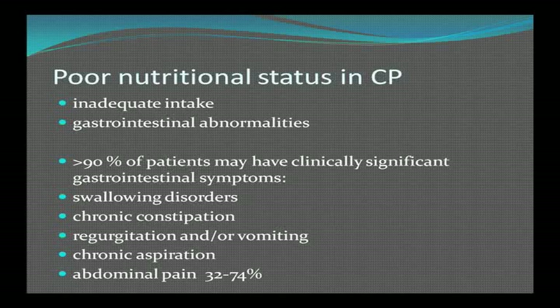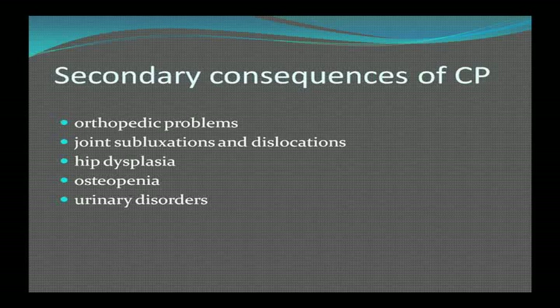Poor nutritional status is due to inadequate intake and gastrointestinal abnormalities. More than 90% of patients with CP have very significant GI symptoms: swallowing disorders, chronic constipation, regurgitation or vomiting, chronic aspiration, and chronic abdominal pain — in some series up to 75% of patients. Secondary consequences include orthopedic problems, joint subluxation, dislocations, hip dysplasias, osteopenia, and urinary disorders.